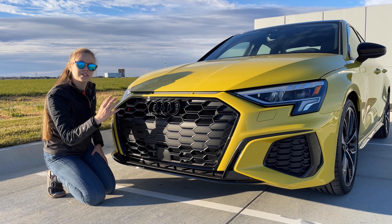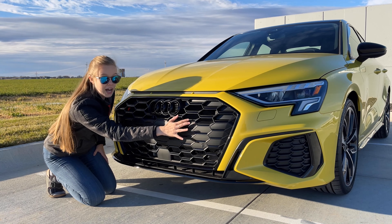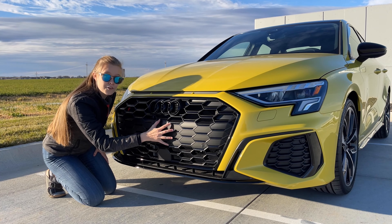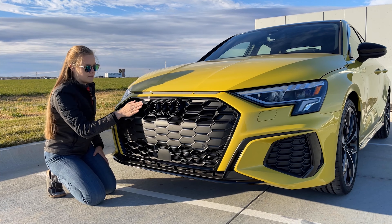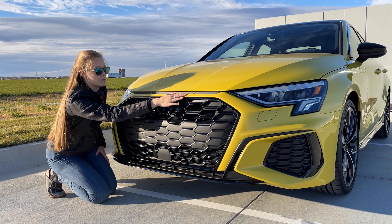This vehicle has the black optics package, so there are a couple of things you'll see from that package. You can see all the gloss black in the honeycomb style grille, which is another first on this S3. Coming up, you'll see your black rings and badges. Moving up just a little bit, you'll see your three heritage vents — this plays tribute to the Sport Quattro.